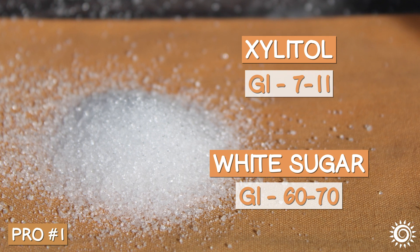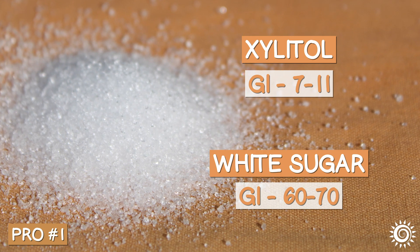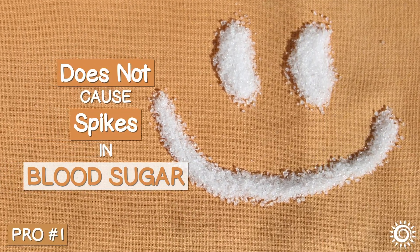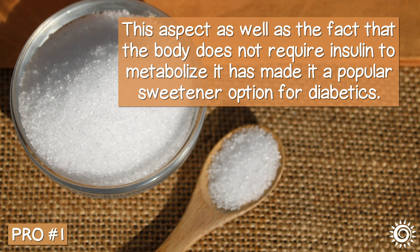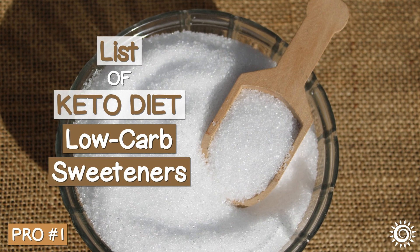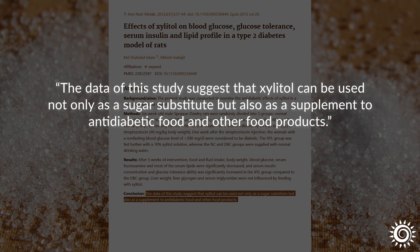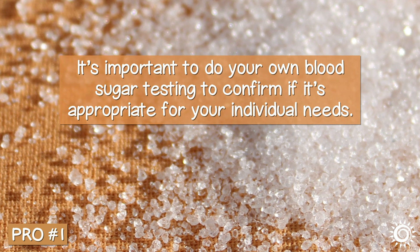Xylitol's GI is only between 7 to 11, compared to white sugar, which usually has a glycemic index of between 60 to 70. This can be considered a positive, as it does not cause spikes in blood sugar after consumption and throw off energy levels. The fact that the body doesn't require insulin to metabolize it has made it a popular sweetener option for diabetics. Likewise, it's on the list of keto diet low-carb sweeteners. While it is often considered an anti-diabetic sugar substitute, it may cause a small rise in blood glucose, so it's important to do your own blood sugar testing to confirm if it's appropriate for your individual needs.